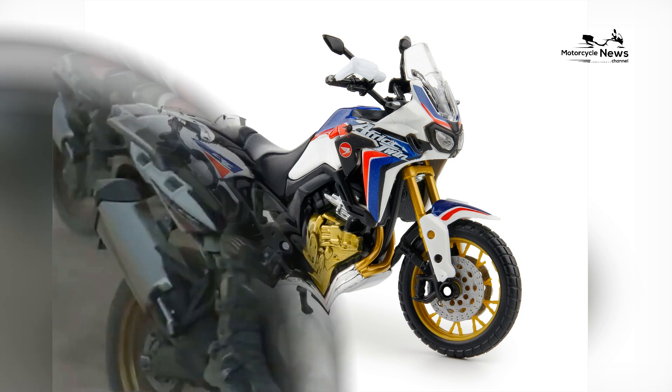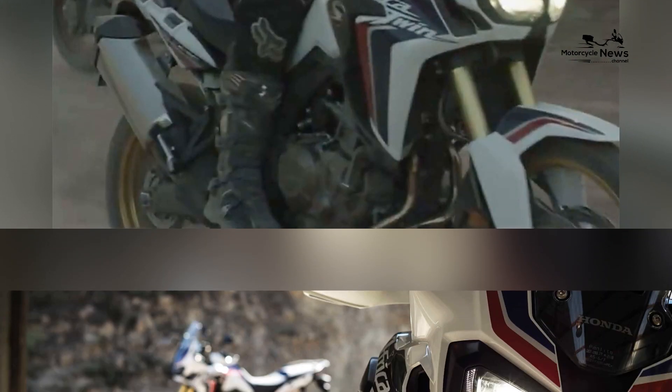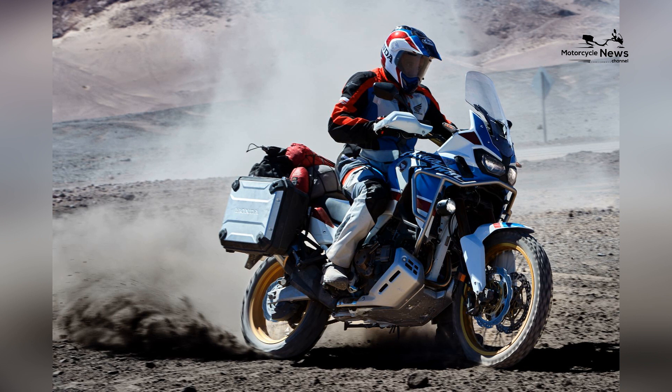In this comprehensive review, we will explore why the Honda CRF 1000 L Africa Twin is considered one of the best dual sport motorcycles, covering its design, performance, capabilities, and the wide appeal it holds among riders.